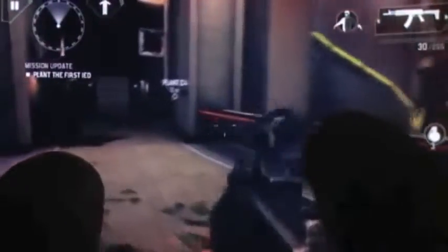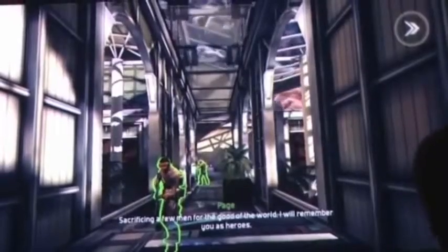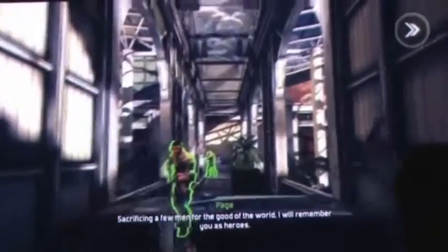At number 1 we have Modern Combat. This is a better version of Call of Duty and probably similar to Battlefield 3 — maybe even better. It's a war game and you can play online or do the campaign. Unfortunately it's quite expensive at £4.99, which puts people off buying it, but it's worth it and that's why it's number one. It's a very very good game — if you like war games, this is for you.